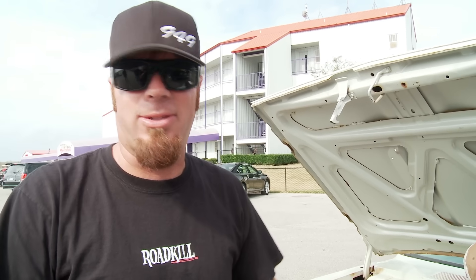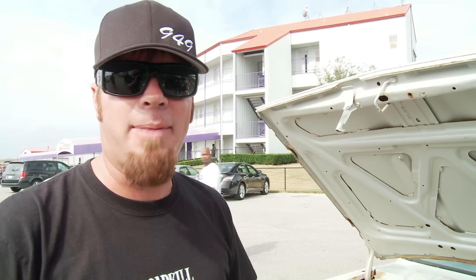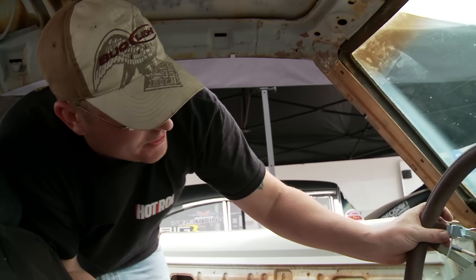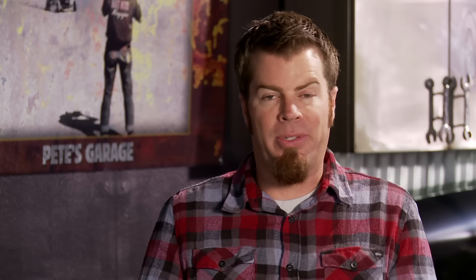We can't go home without running the nitrous so we're going to tee it into the stock fuel pump, cross our fingers, and pray to God it doesn't lean out. Tim Reed, one of the guys that competes at Drag Week, was cool enough to loan me some nitrous system parts and came over and helped me wire the car. So when it was done it only made sense to go for a test ride with him, because if it didn't work it was kind of his fault.